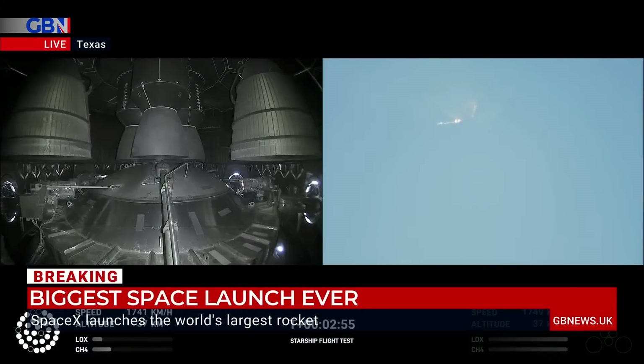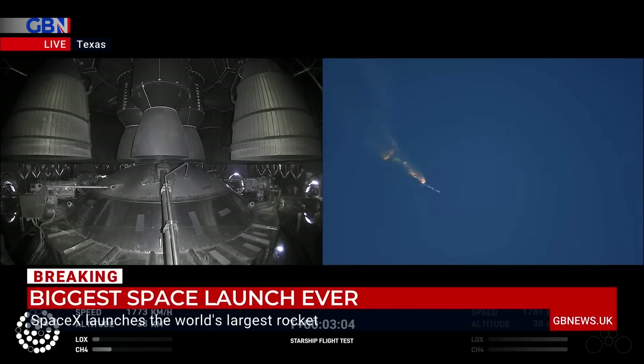You're watching GB News. We're just witnessing the largest rocket ever built take off from Boca Chica, Texas, and launch into the sky. They're now attempting something called stage separation. I'm joined by planetary scientist Andrew Lowndes. Andy, what is stage separation?